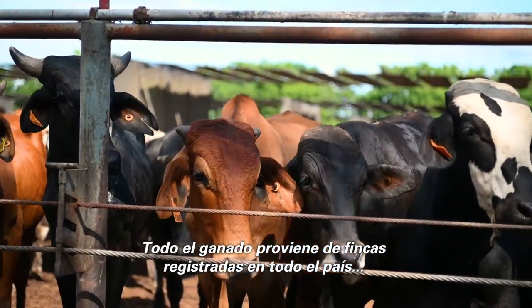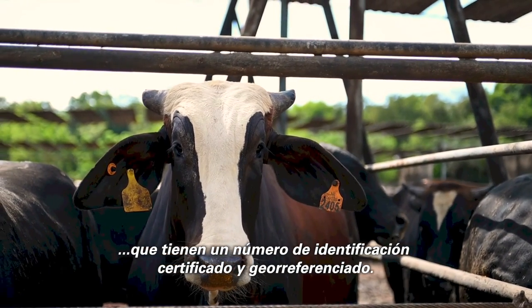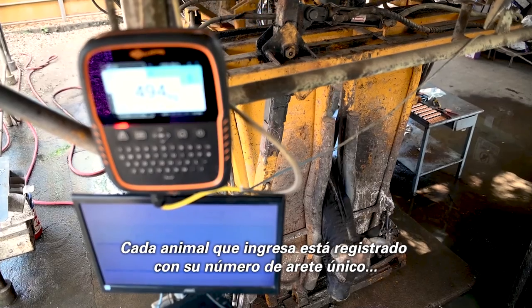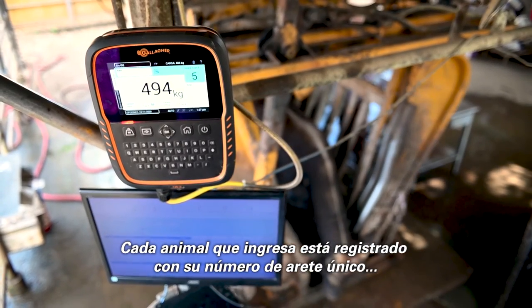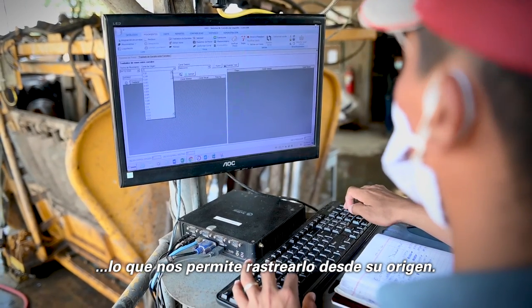All of the cattle is sourced from registered ranches around the country that have a certified geo-referenced ID number. Every single animal that enters our feedlot is registered with its unique ear tag number, allowing us to trace the cattle back to its origin.